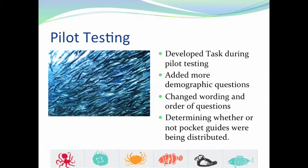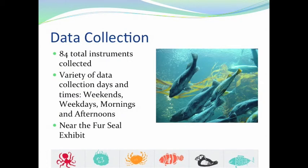After pilot testing and making those necessary changes, we began data collection. We attempted to collect data during weekends and weekdays, and mornings and afternoons, so that our data sample was representative of all visitors who come to the aquarium. In total, we collected 84 instruments.